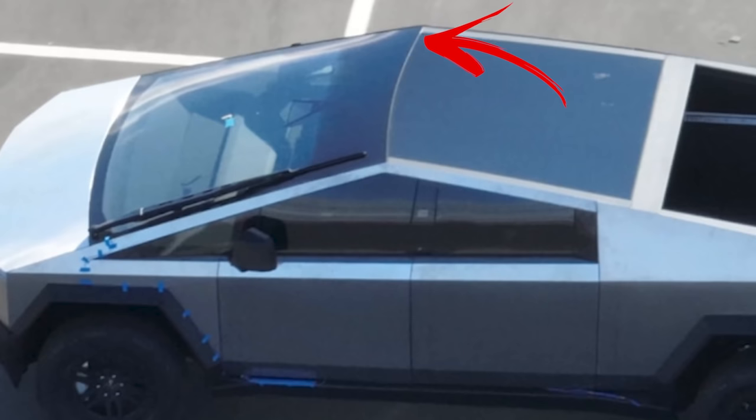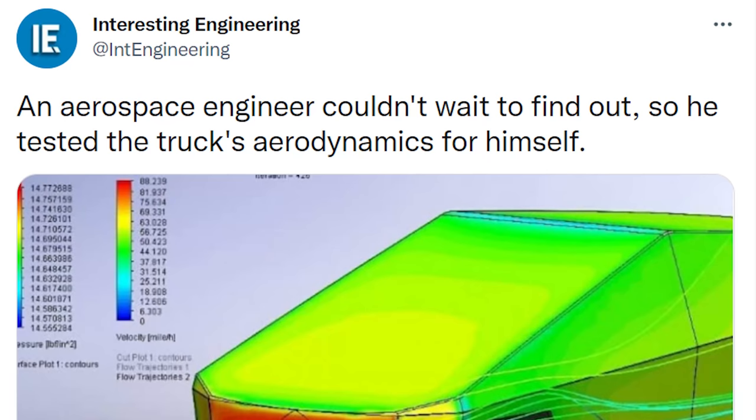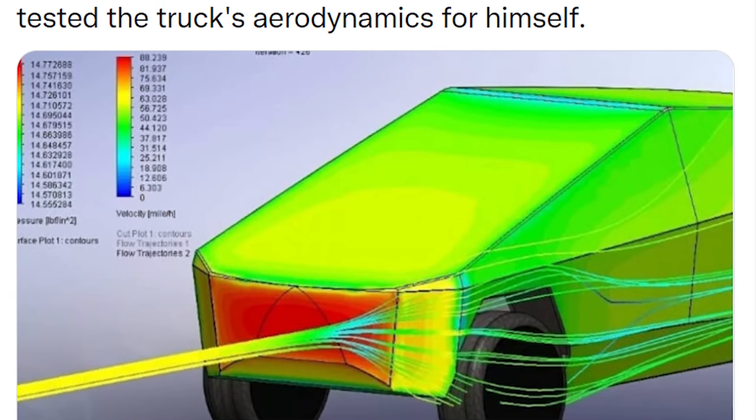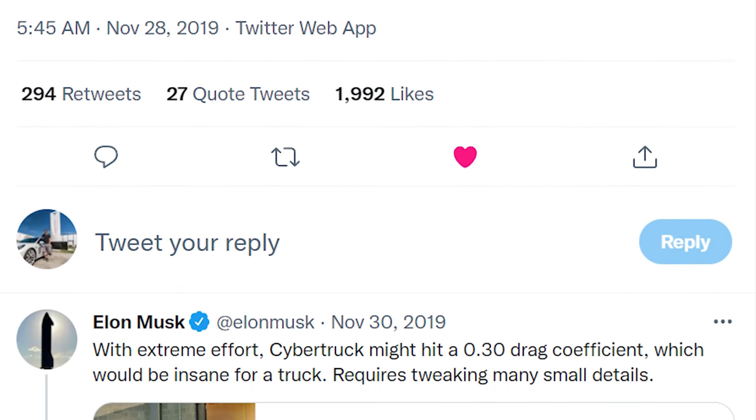One thing we noticed with the glass is that its curve is changing. Before, at the Cybertruck event test ride, it was one solid flat piece of glass — very angular. Now it looks curved, curving from the center around towards the A-pillars. That's definitely the way to go for aerodynamics. The rest of the truck doesn't look very aerodynamic with all those hard edges, so we'll have to see what the data looks like when they release it.